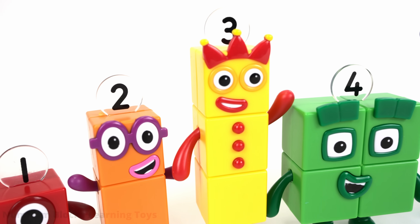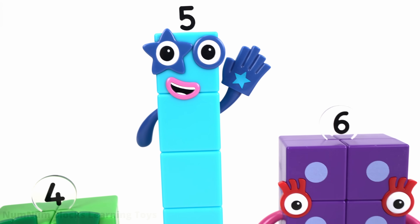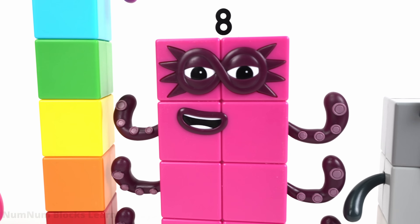In this video, we found out that 25 is made up of the odd numbers 1, 3, 5, 7, and 9. When you add up all those odd numbers, you get 25.